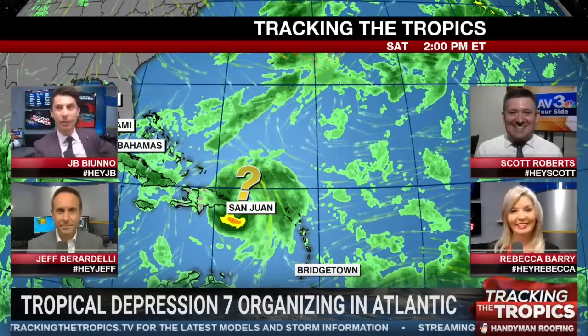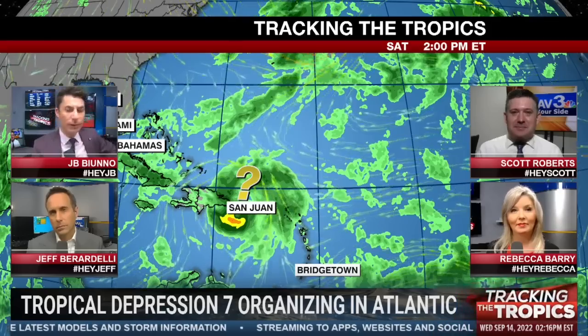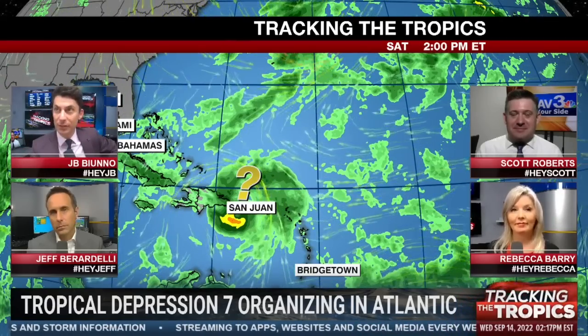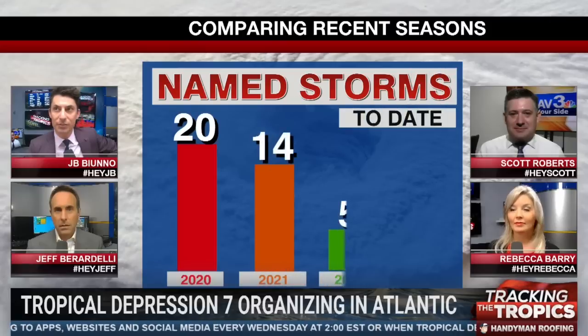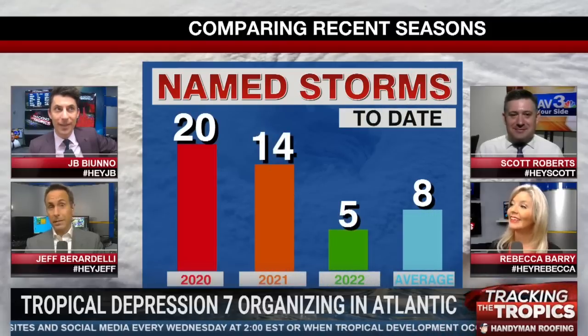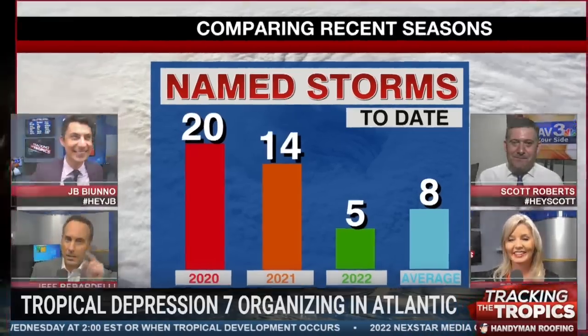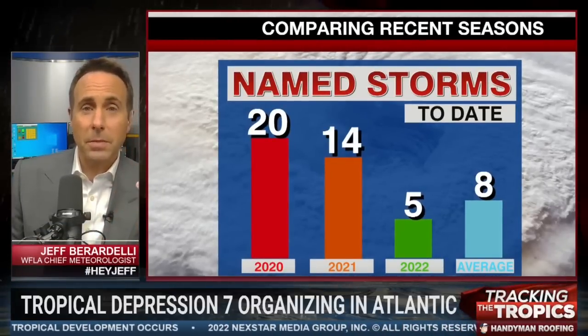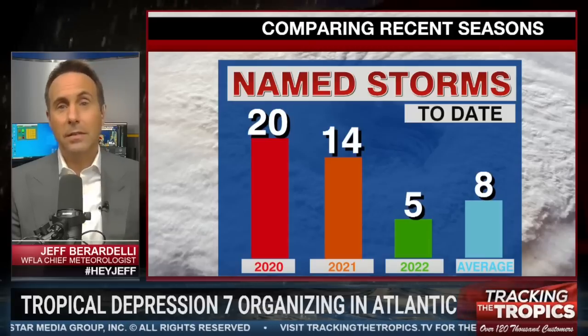Let's ask all three of you: words like strange, bizarre, and unexpected have been used to describe this year's hurricane season. On a scale of 1 to 10, how strange and unexpected has this season actually been? Looking at named storms, it's bizarre because of how crazy active the past couple of years have been. In 2020, by now we had 20 named storms. In 2021, we had 14. We only have five — now six. The average is eight, so we're actually close to average, but we're way behind where we've been the past couple of years.